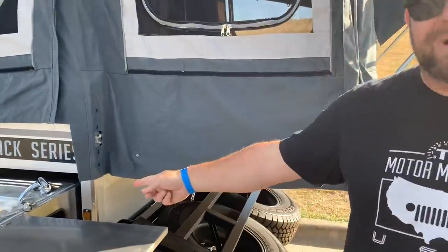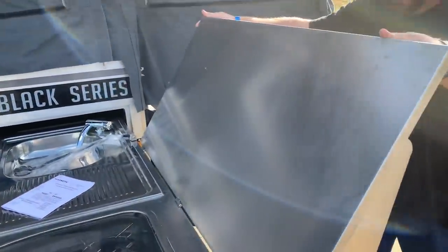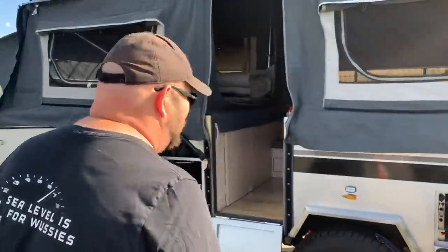This is one of their lower-level entry-level vehicles, so to speak. It's a tent trailer and what you have here is something that can go off-road in a serious way. It also has an outside kitchen — look at that, it slides out — nifty little setup here with the three-burner stove.